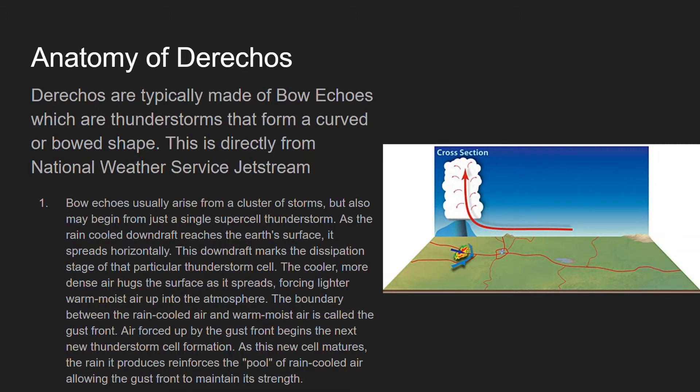Step one: bow echoes usually arise from a cluster of storms, but also may begin from just one single supercell thunderstorm. As the rain-cooled downdraft reaches Earth's surface, it spreads horizontally. This downdraft marks the dissipation stage of that particular thunderstorm cell. The cooler, more dense air hugs the surface because it's heavier, and it spreads, forcing lighter, warm, moist air up into the atmosphere — that is the updraft. The boundary between the rain-cooled air and the warm, moist air is called the gust front.